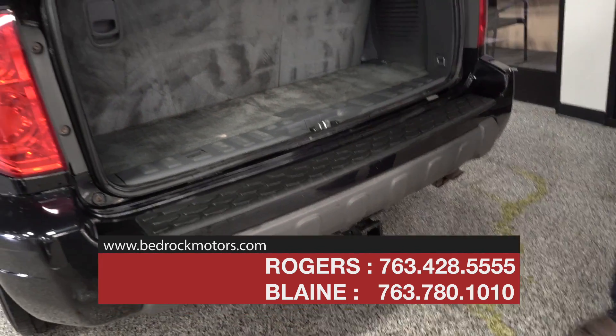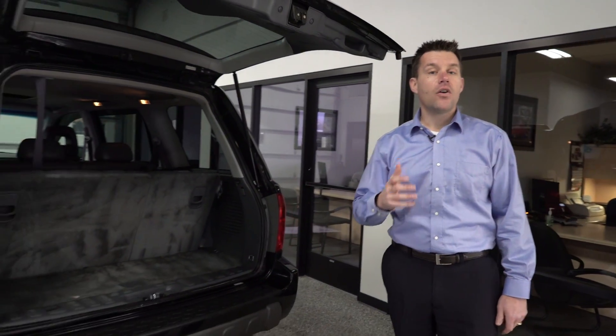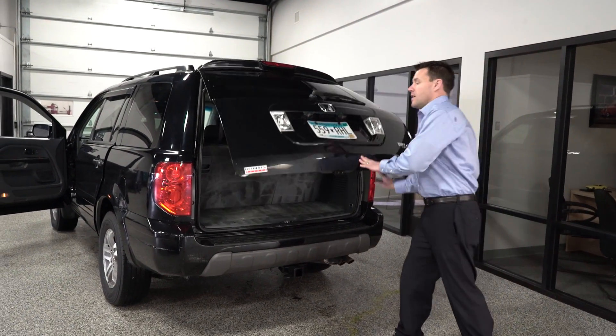On the back there's also a trailer hitch — really a well-equipped vehicle. Make sure you go to bedrockmotors.com for the latest pricing. We can also help you with financing; fill out a credit app online and we'll go to work for you. Thanks for watching — check us out at bedrockmotors.com.